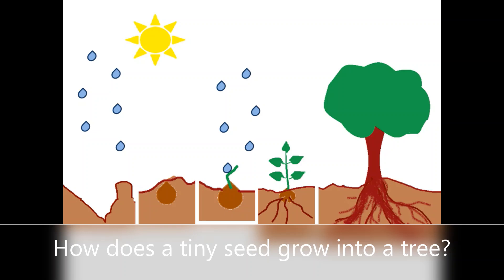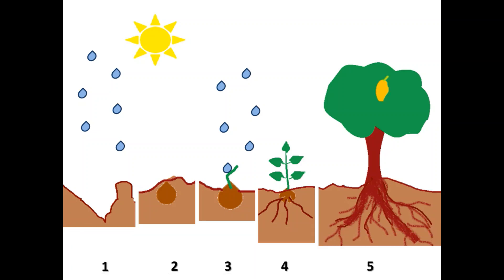And now it has become a big tree, so you don't need to water it every day. And after this, fruit appears on the tree. Which fruit is it? See what it is — yes, it is a mango tree! I hope you understand how a tree grows up from a seed to a big tree.